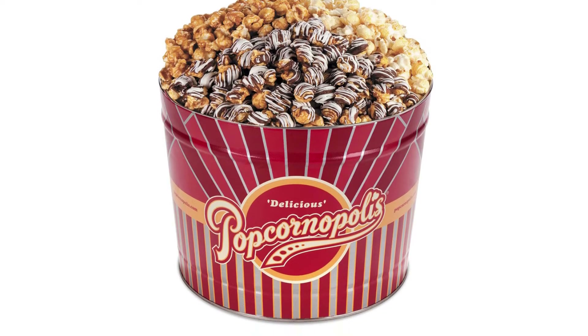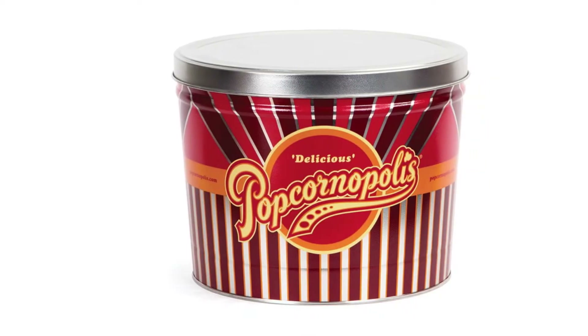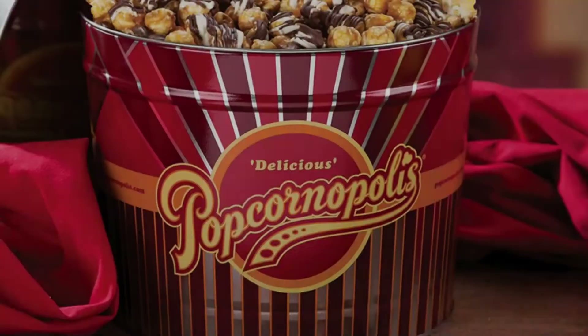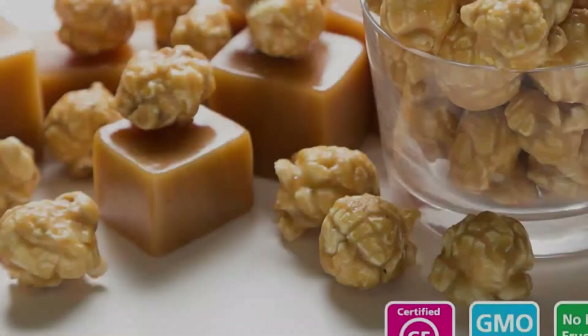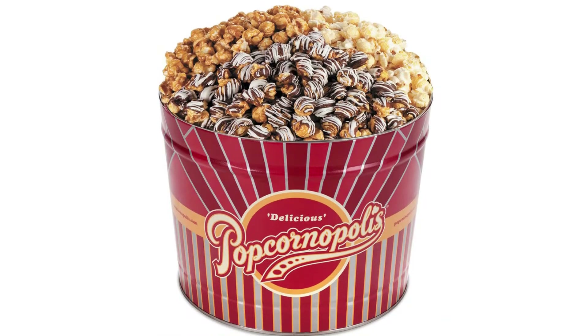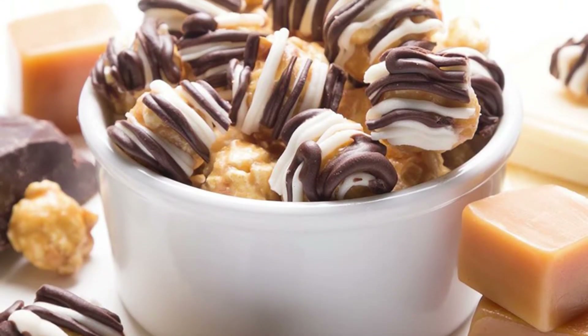Zebra popcorn is relatively popular among these 6-pound bags, with approximately 23 ounces in it. Caramel is also available in this pack at up to 21.5 ounces. However, kettle corn has 10.5 fewer ounces than the others. All in all, this popcorn tin is quite nutritious and delicious. A fan of zebra-flavored popcorn will love this tin, and since it comes in three kinds of flavors, it will be fun to eat.